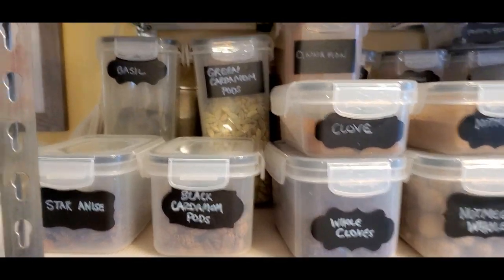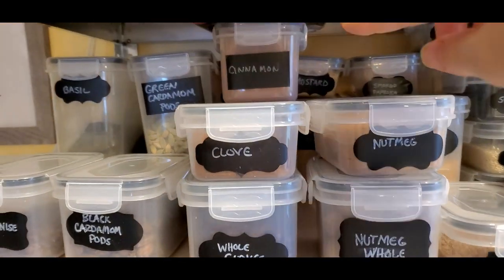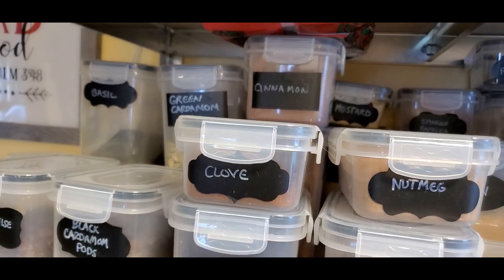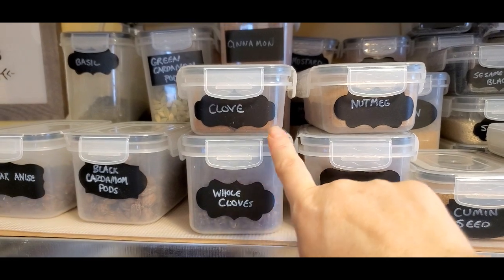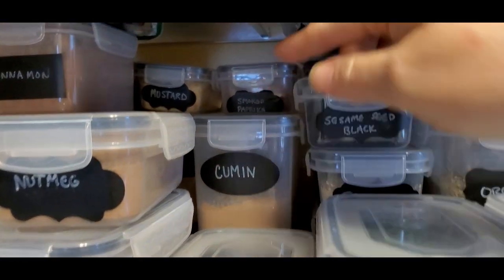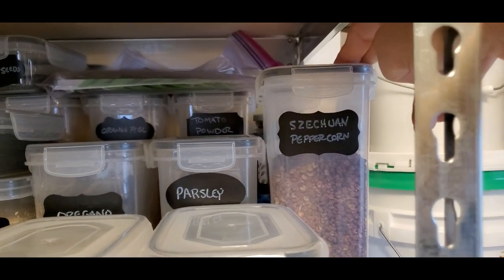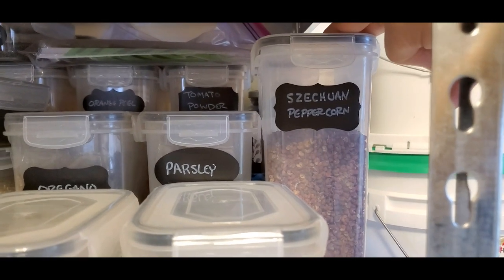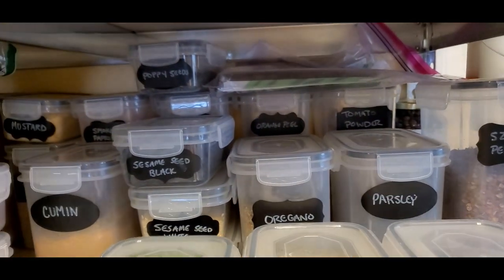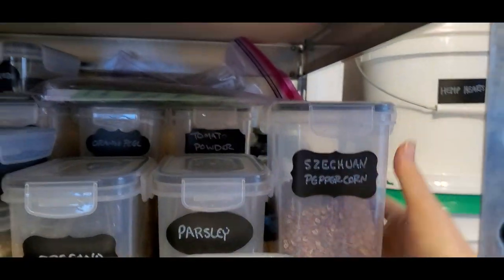These are the ones we use a lot: cardamom pods, star anise, basil, cinnamon — I have cinnamon sticks and a larger container of ground cinnamon because I use it a lot — whole and ground cloves, whole and ground nutmeg, mustard and mustard seeds, cumin and cumin seeds, smoked paprika, chives, sage, thyme, Sichuan pepper. Those have a slight numbing quality but they intensify flavor, so they're one of the ingredients in my red chili spice mix. Also parsley, oregano, and sesame seeds.